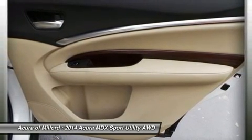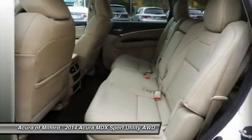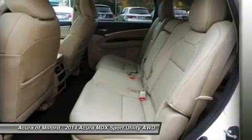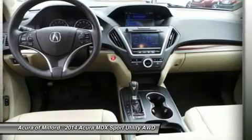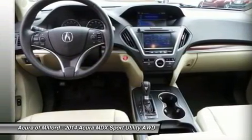Electronic Stability Control, Brake Assist, 4 Wheel ABS, 4 Wheel Disc Brakes, Tire Pressure Monitoring System. Great gas mileage: 27 MPG Highway. Real products vehicles are covered by the Lawrenson Advantage, including Extended Warranties and Free Services.